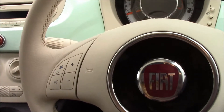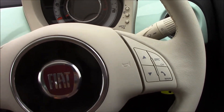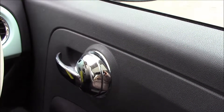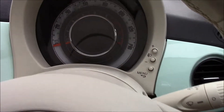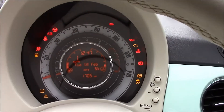On the steering wheel we have audio controls, and there's also Bluetooth connectivity with voice recognition which allows you to make phone calls while driving. We also have chrome interior door handles. Right over here we also have a fixed sunroof with a cover which can be easily opened. This vehicle also has Blue&Me connectivity, which allows you to stream your favorite music from your phone.